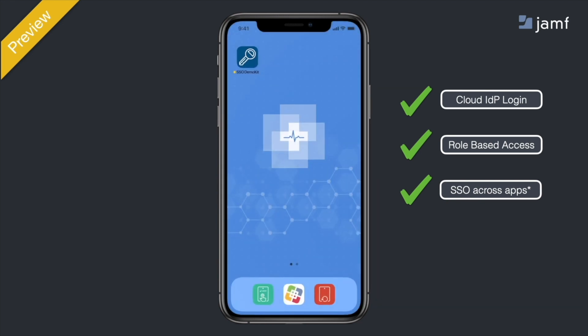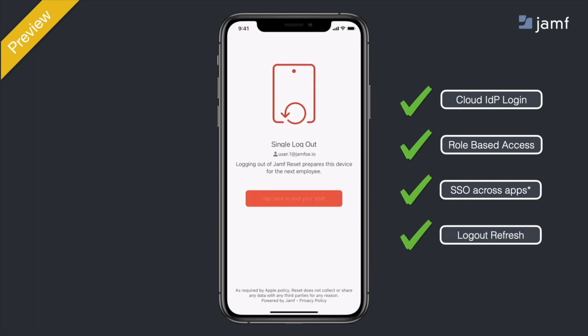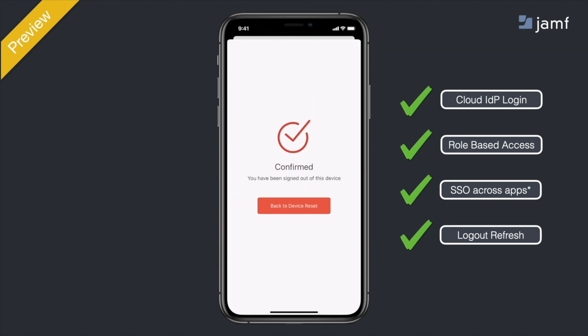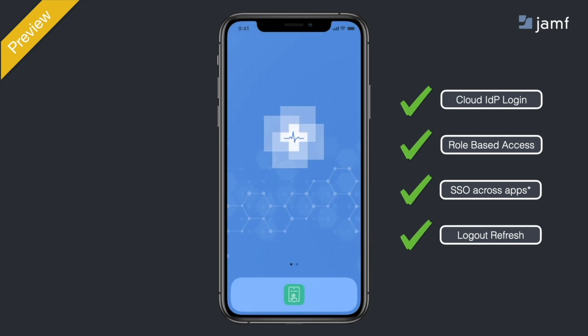At the home screen of the device, they are now met with the appropriate apps, configurations, and something new — their single sign-on footprint is established on that device, ready for supporting apps. In this example, you can see they're already signed in. At the end of your shift, you open Reset, tap the end-shift button, which will clear out the single sign-on footprint, erase the extension attribute, and you're automatically refreshed for the next person to pick up the device — and it happens in seconds.